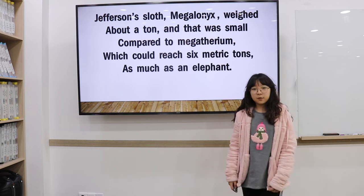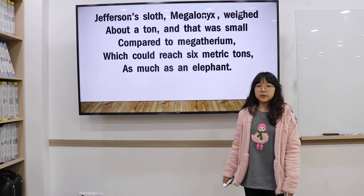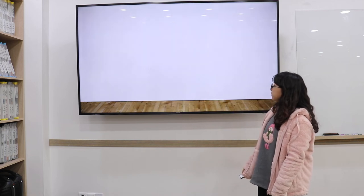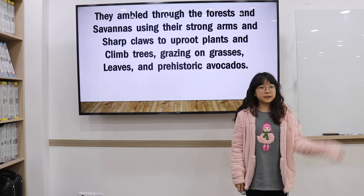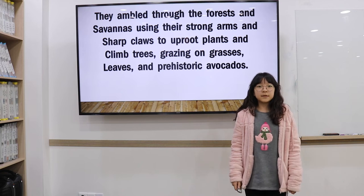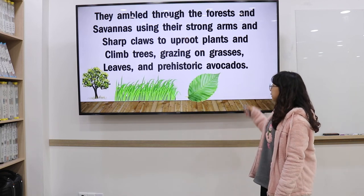Jefferson's lost megalonyx weighed over a ton, but that's small compared to the megatherium, which could be six metric tons — as much as an elephant. They roamed forests and savannahs, using their strong arms and claws to uproot plants and climb trees, grazing on grass, seeds, leaves, and prehistoric avocados.